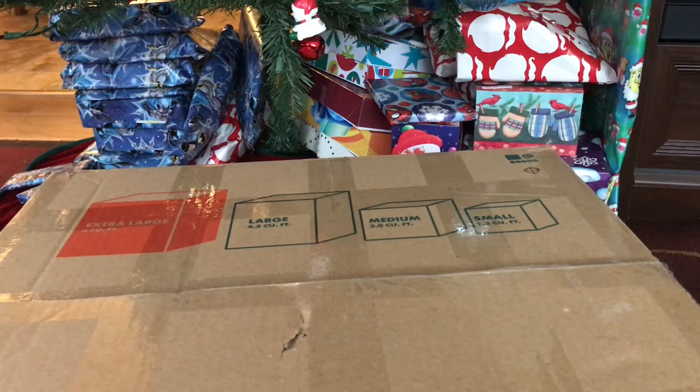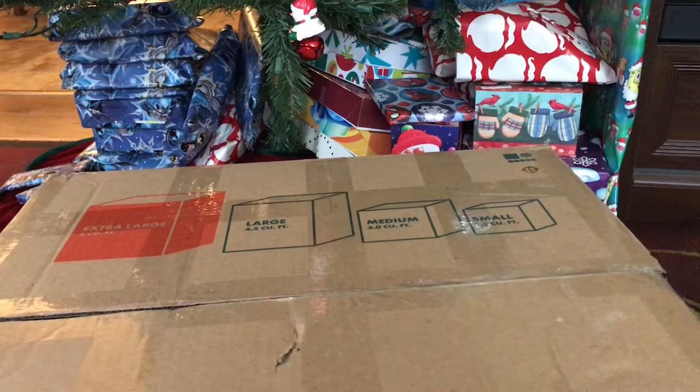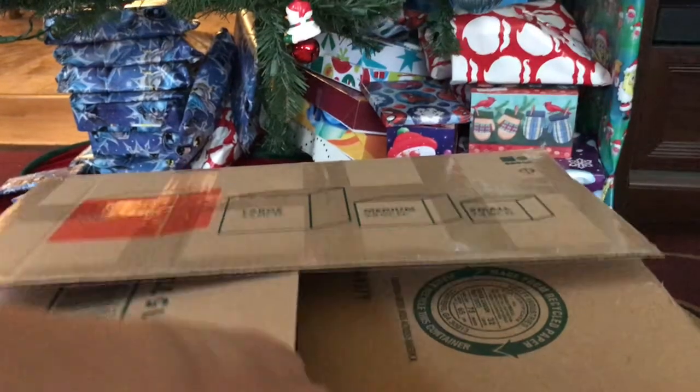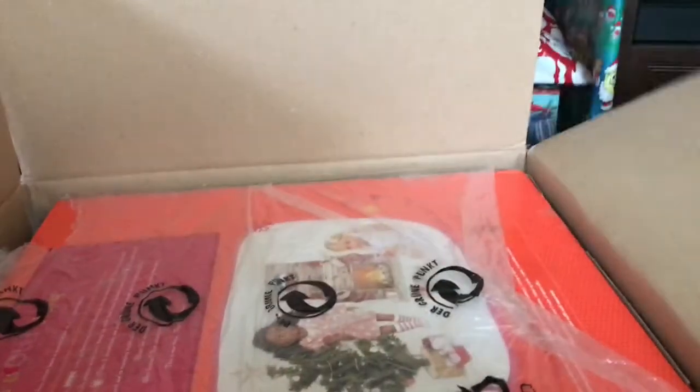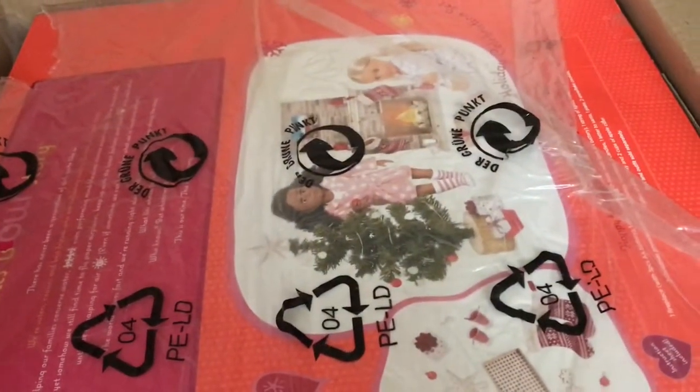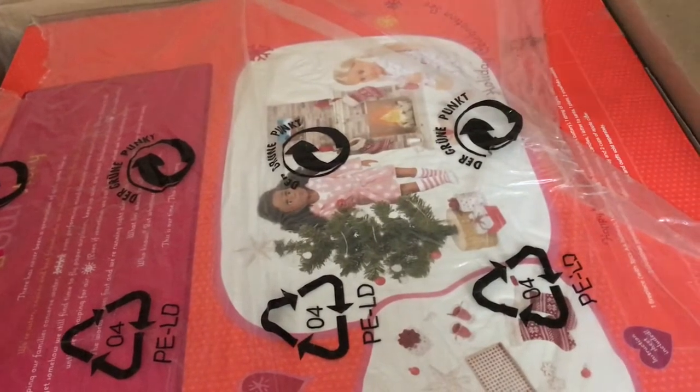I got a package in the mail today which is right in front of me. I'm doing it in my living room because the girls' room is a disaster. It is the retired Our Generation fireplace.